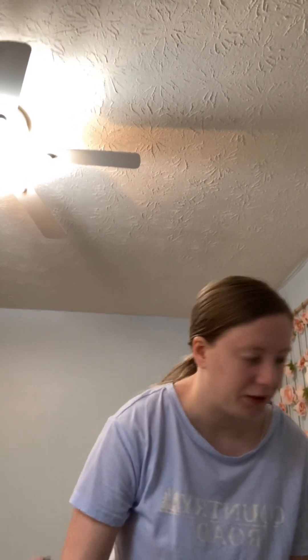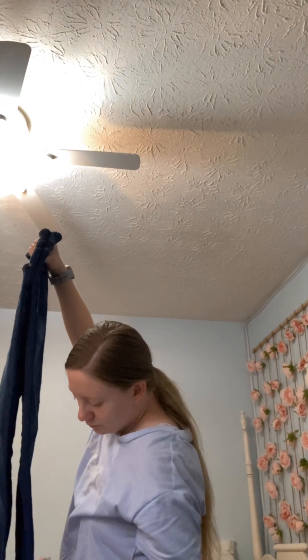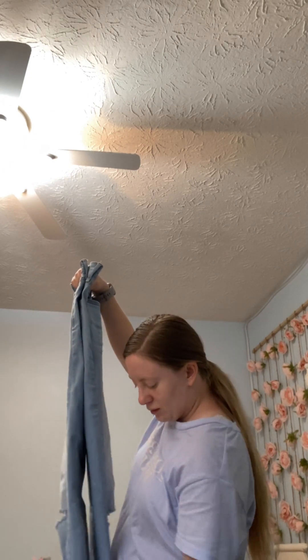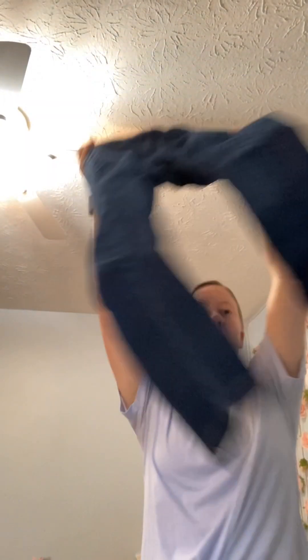I'm keeping these pants. I actually haven't worn these in a while. I got these from Kohl's — actually, I get most of my clothes from Kohl's, so that's not surprising.